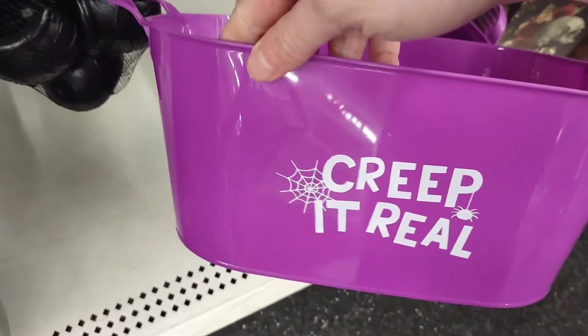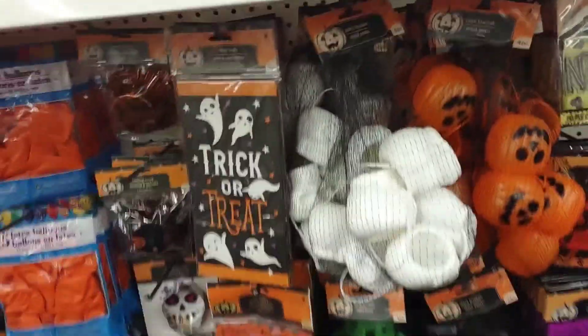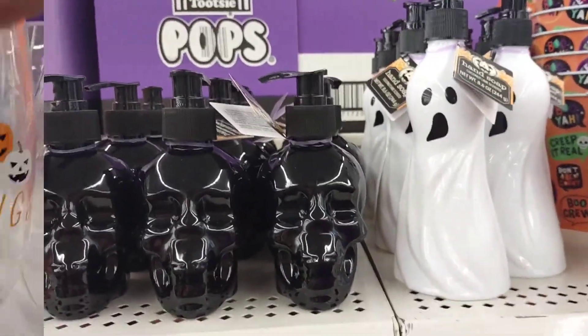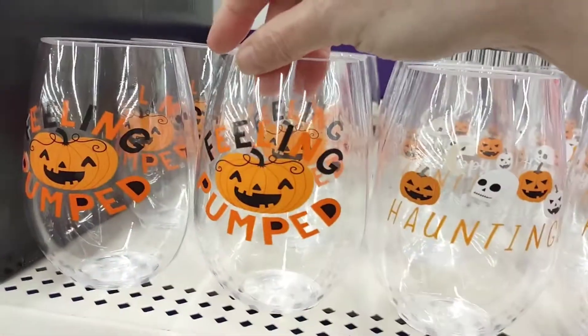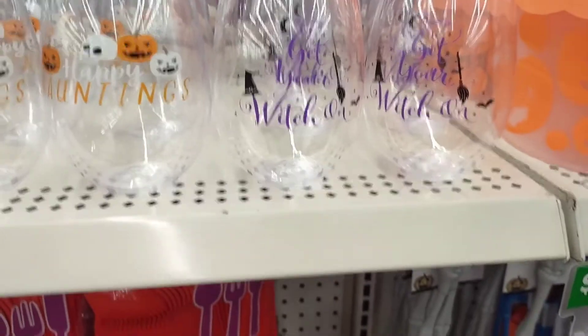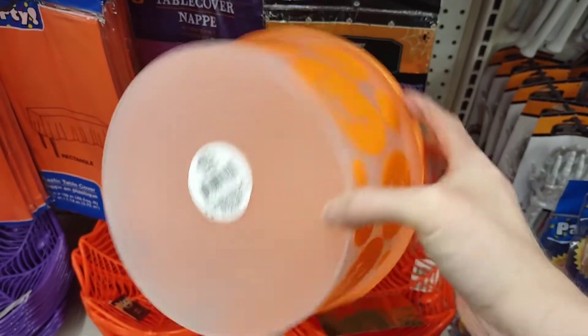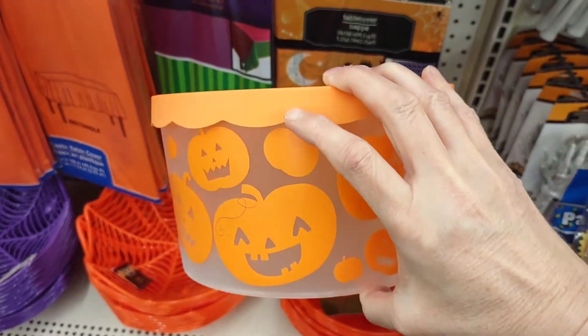Creep it real — very cute. More Halloween. Soap pumps for your bathroom. I love the ghosts. Look at this — real glass. Candy containers. These are great for sweets and gifts for classrooms and teachers.